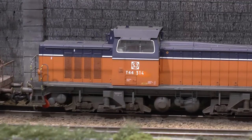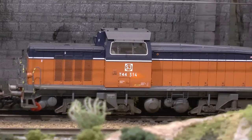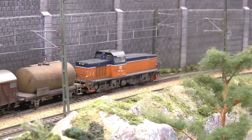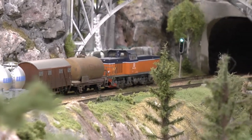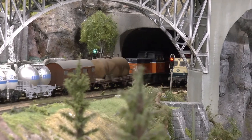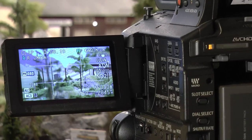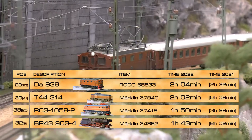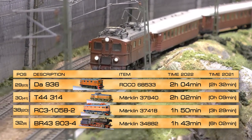These T44s have the Sinus C type drive, so it's a beautifully floating drive over the tracks. The current pickup is also almost perfect. The only issue is that the cabin is not screwed in place — it's just snapped and sometimes unsnaps. If you want to find something to criticize, that's about it. Spot 29, running two hours and four minutes, is the DA 936 from Roco.